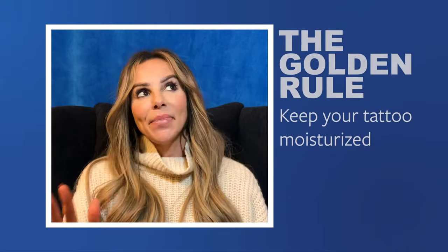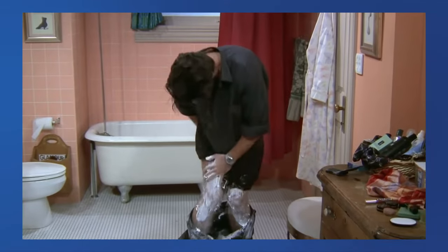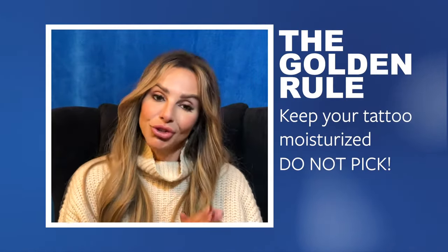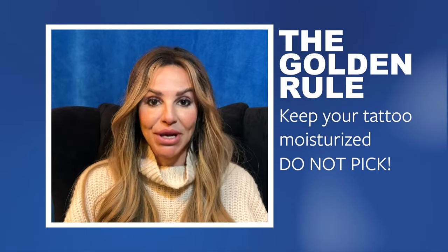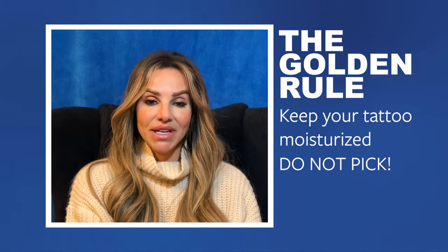Everyone heals a bit differently, but the key elements are the same. Keep your tattoo moisturized and do not pick. Initially the tattoo will appear quite bold and dark, then there will be some sloughing, some color loss, and then the color comes back. This is 100% normal and literally thousands of our clients have gone through these stages.